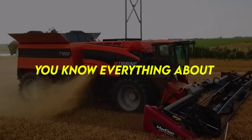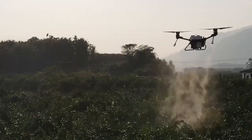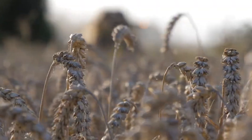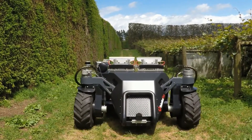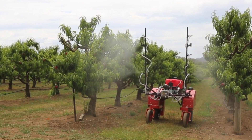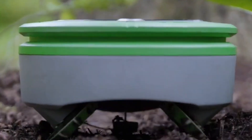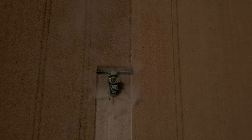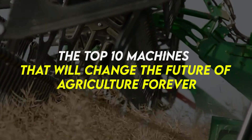Do you think you know everything about agricultural machines? Well, think again. These wild technological innovations are taking the world of farming to an entirely different level. They plow, they till, they look unreal, they make farming easier and improve productivity and yields. Their looks can be a bit deceptive though, so if you ever see a garden gnome, it may be a power tool or a drone. Here are the top 10 machines that will change the future of agriculture forever.